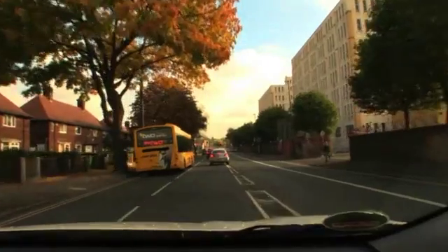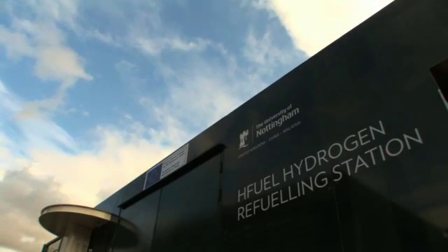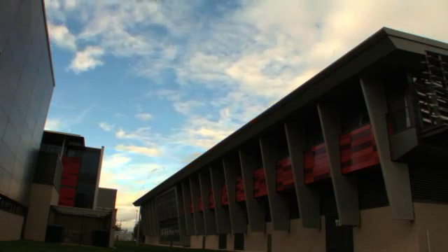To get to the Isle of Wight, I'm going to run entirely on hydrogen, so I'm going to need to top up, which is why I'm in Nottingham, where the University of Nottingham has bought a mobile hydrogen refuelling station from ITM Power in Sheffield.